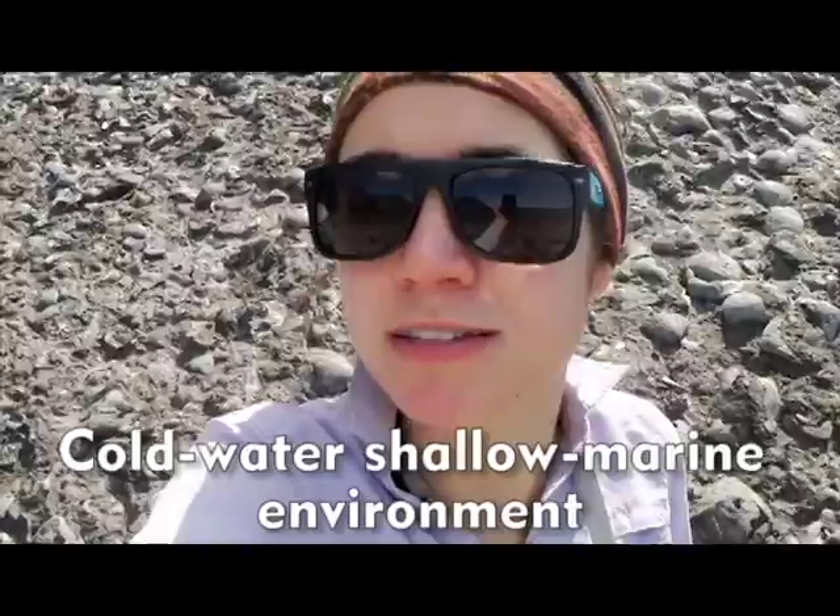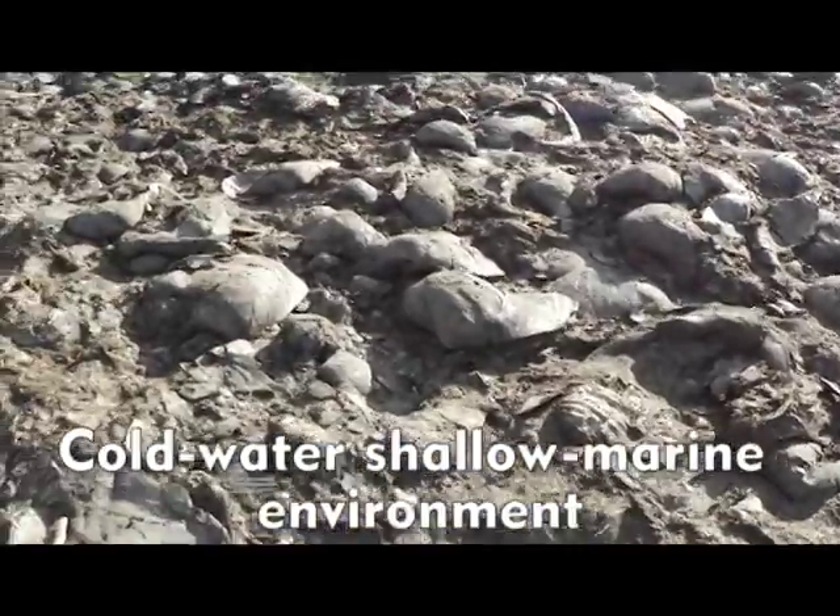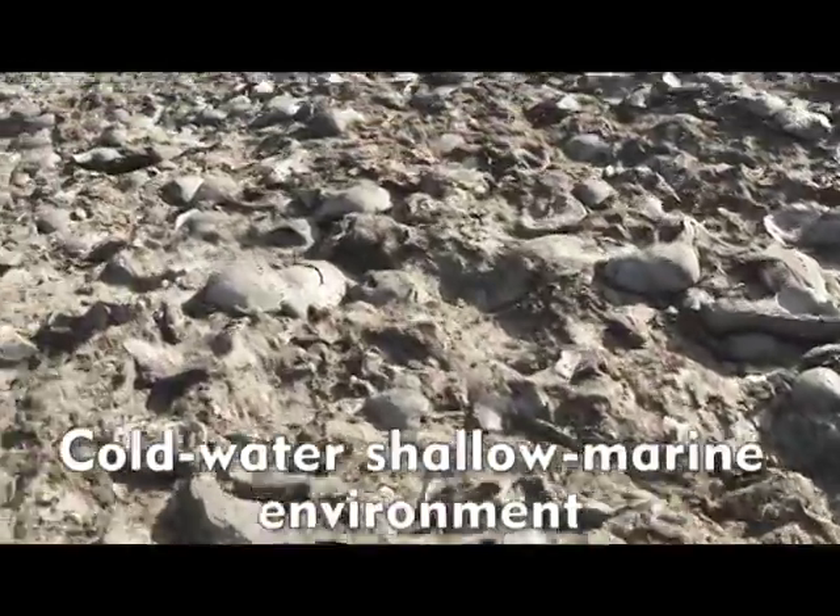Usually you get these in warmer waters, but this is cold water, shallow marine limestone. Fun fact: apparently David Attenborough was here.